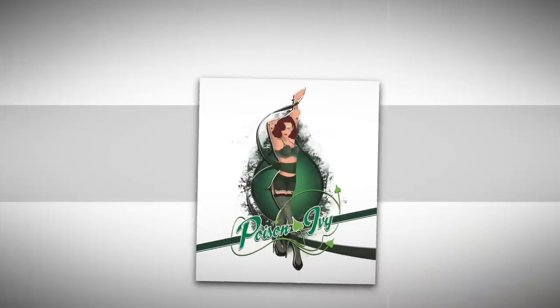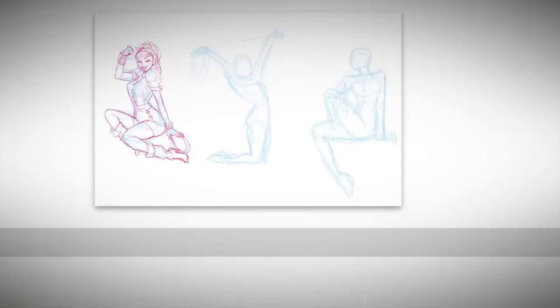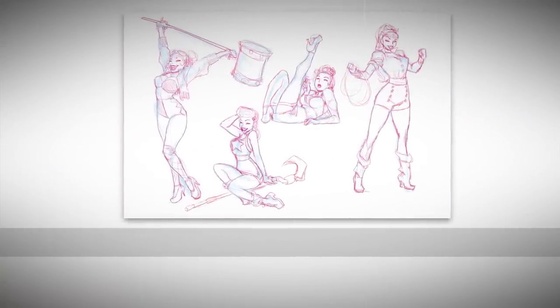We liked what we were seeing so far, but we needed to get approval to move forward on the line, so we worked with Udon Studios on some illustrations. We wanted to make sure the design still felt modern, so we looked to rockabilly culture for an influence. It resulted in four fun character designs that we knew would get us an okay.